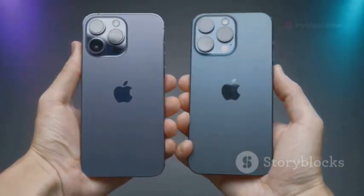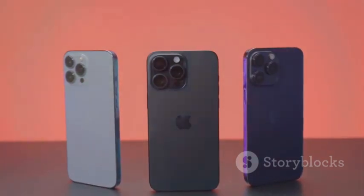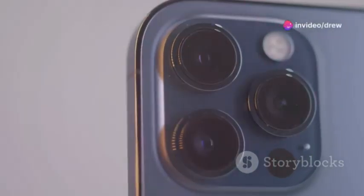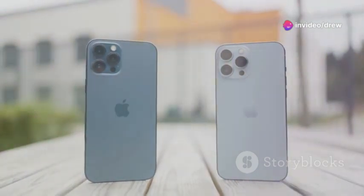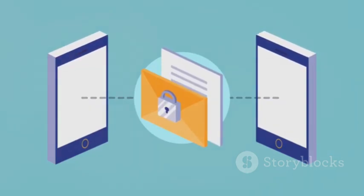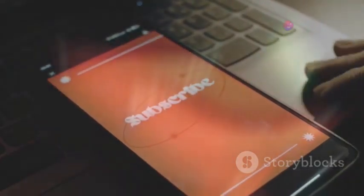Yo, what's up everybody, it's your tech man MKBHD here, and let's talk smartphone cameras — specifically the Google Pixel 9 and the iPhone 16. These are two of the most hyped phones of the year, and for good reason: their cameras are absolute beasts. We're gonna break down all the juicy details from specs to real-world performance. By the end, you'll know which phone reigns supreme in the camera department.